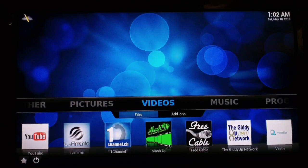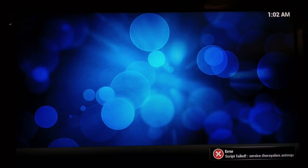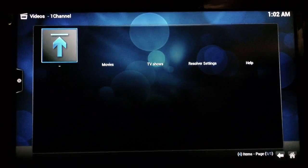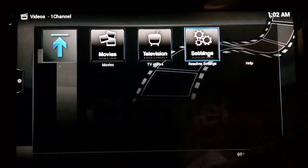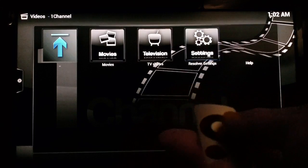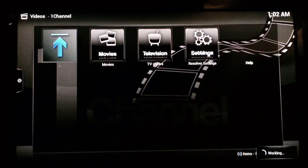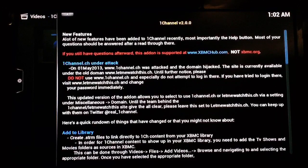They have an update to the One Channel plugin, so once you get that update into your system you'll have this new help icon. Once One Channel's icon loads up, you just move your cursor over to it — it's not quite a full icon yet — but you just move the cursor over to it, select it, and you're good to go.